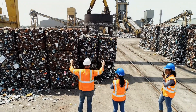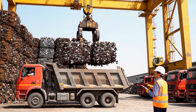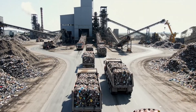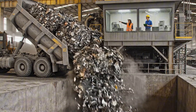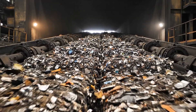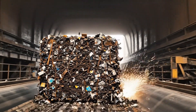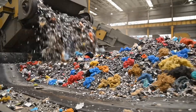Clear to the left, bring it up slowly now. Roger that, moving the load east — watch the left side, up. Once sorted, the metal bales are transported to the facility, ready for the transformation into new steel.